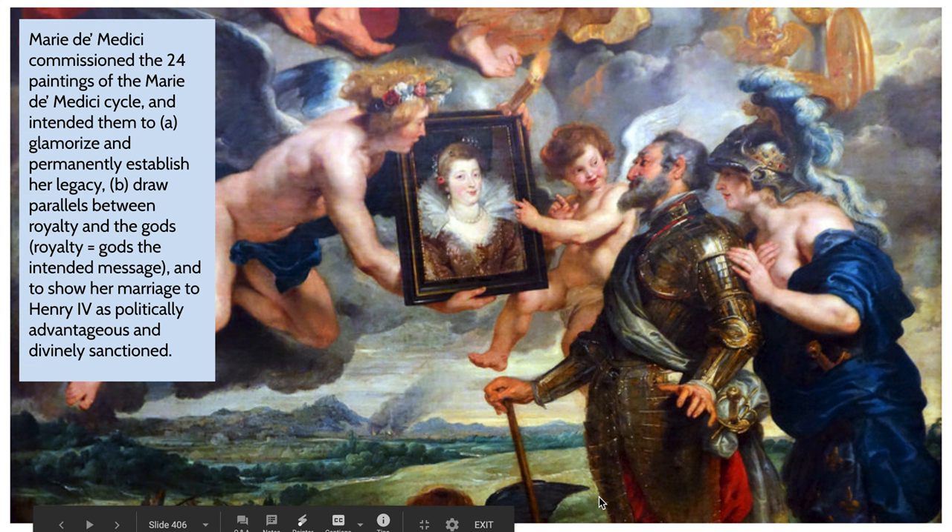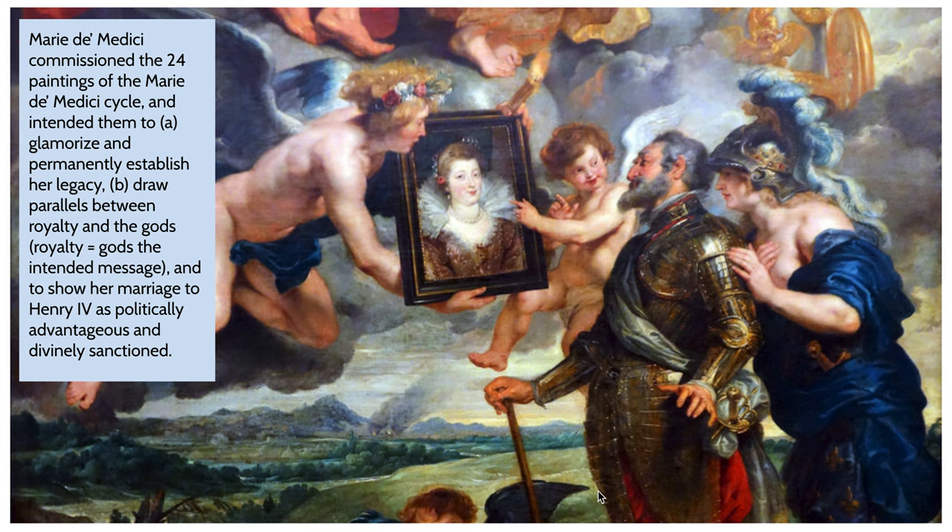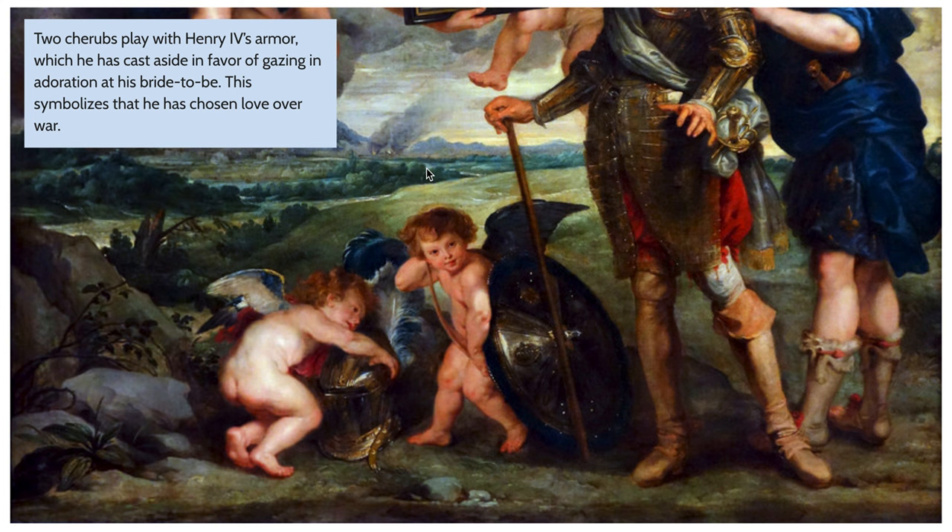This was actually one of 24 paintings Marie de Medici commissioned for this particular space — intended to glamorize and permanently establish her legacy, draw parallels between royalty and the gods, and show that this marriage was divinely sanctioned and politically advantageous. There are also two little putti or angels playing with Henry IV's armor — he has cast it aside in favor of gazing upon his future wife. There's also a burning city in the background, representing the war Henry IV is leaving behind in favor of pursuing love.